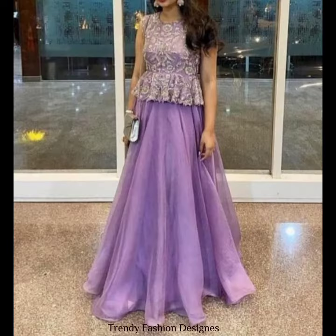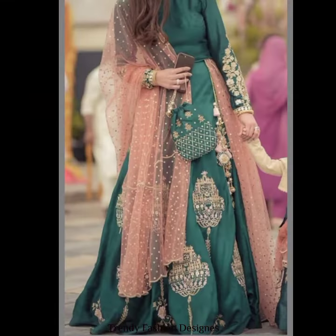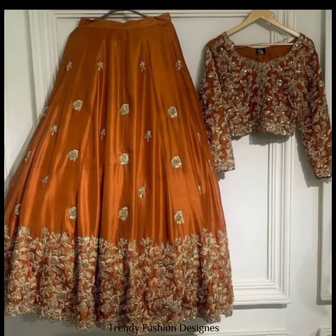In this video, I have shared 50 and above pictures with you, in which you will see different types of color combinations, embroidery, and simple designs.